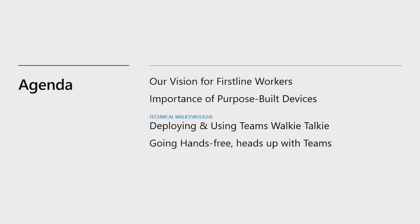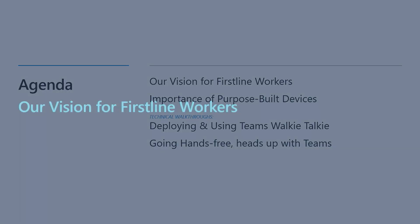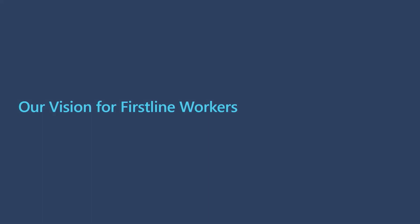We're really excited to kick off today's presentation. We'll start with a review of Microsoft's point of view on First-Line Workers, including who this key segment comprises of, and how purpose-built devices play a critical part in their success. We're then going to provide technical walkthroughs of Microsoft Teams on two new device categories — first with Teams walkie-talkie on the Samsung XCover Pro, and then collaborating hands-free and heads-up with the RealWear HMT1 device.